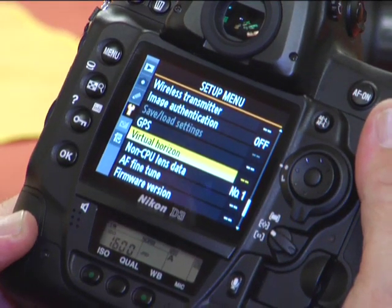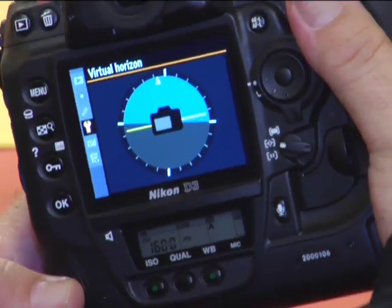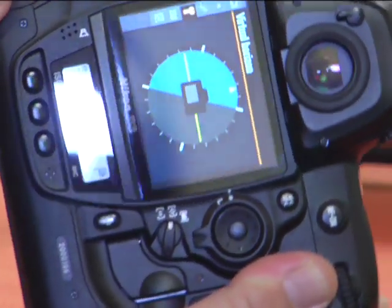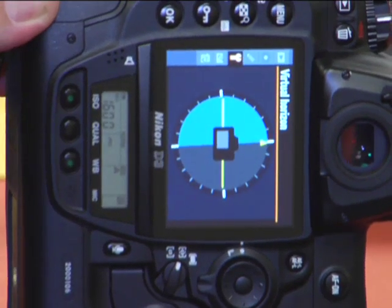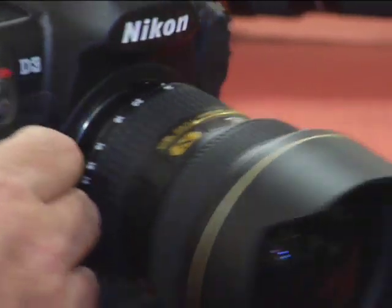It also has a scene recognition system that's never been in a camera before, where it can actually detect and predict what it is you're shooting a photograph of. We've tasked other parts of the technology in the camera to assist in basic autofocus, auto white balance, and auto exposure operations like never before. It also has a huge 3-inch LCD on the back of the camera with 920,000 dot resolution, making it really easy to navigate menus and edit photographs. It also includes a wireless capability so you can plug in a wireless pack and transmit images directly to a computer or FTP.